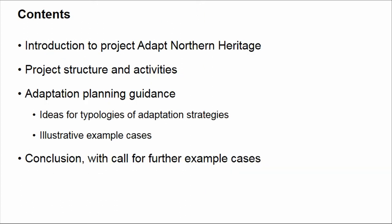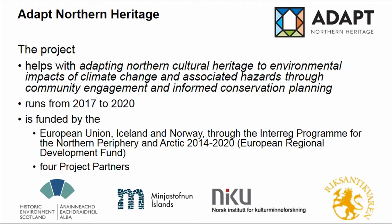As part of our research, we are participating in ADAPT Northern Heritage. I would like to introduce the project briefly, including our project structure and activities, but then quickly focus on the adaptation planning guidance we are developing as part of this project. To do that, I will show you 10 sites in northern Europe and outline how we could categorise and group these different approaches to adaptation strategies.